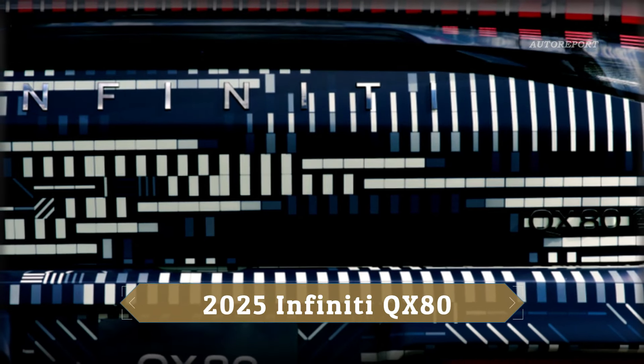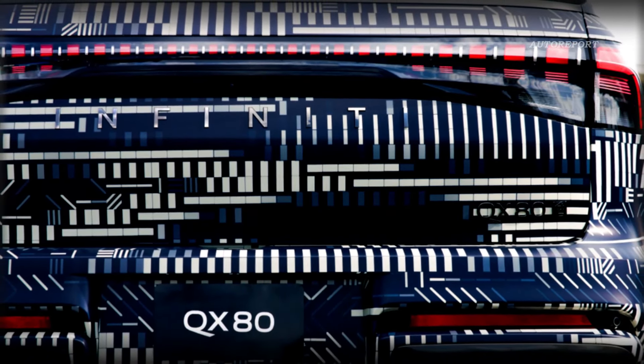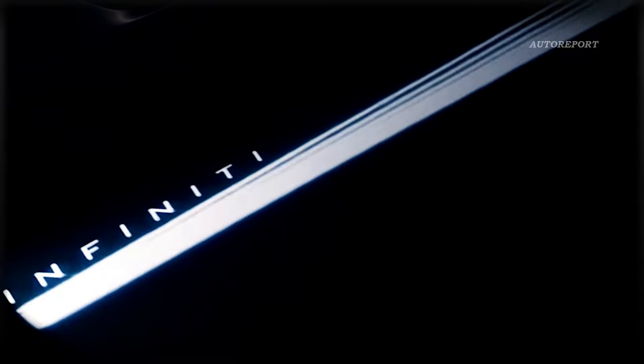But the design isn't the only thing that's got us buzzing. Take a peek at those retractable door handles, the 4WD badge proudly displayed on the rear hatch, and the prestigious Autograph badge adorning the side window trim. It's clear that luxury is the name of the game with the new QX80.